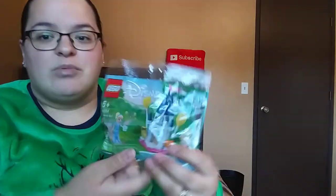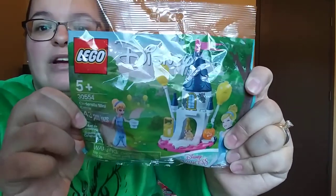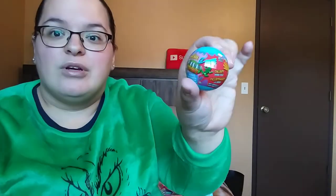Her little Lego thing is a Disney Princess — I believe it's supposed to be Cinderella. You have your little castle and everything, and this one is a 43-piece set. And then she's getting all the same blind bags — a Ryan's World one as well as the JoJo Siwa ones. She's also getting the little sticky foot and hand, and then one of the little surprise squishies.